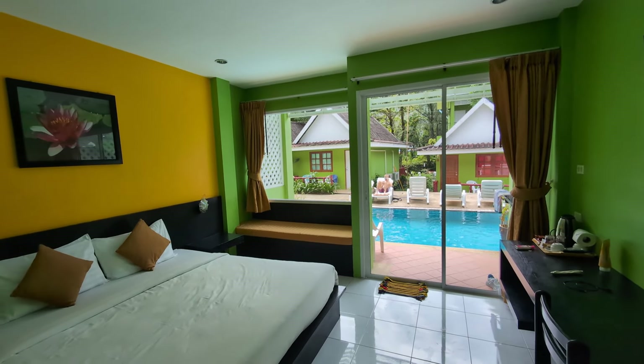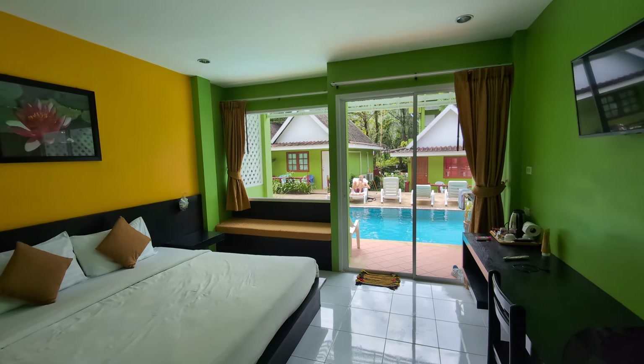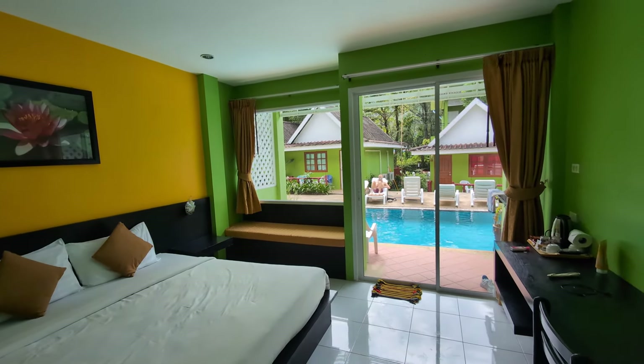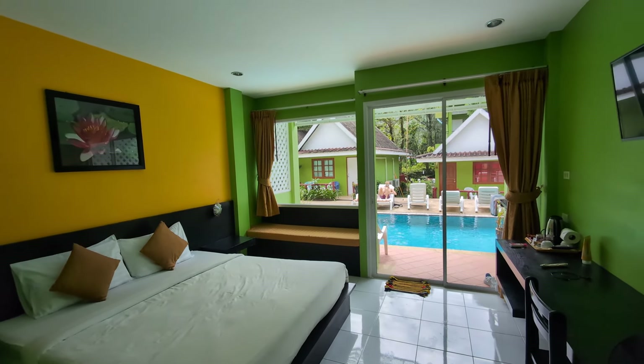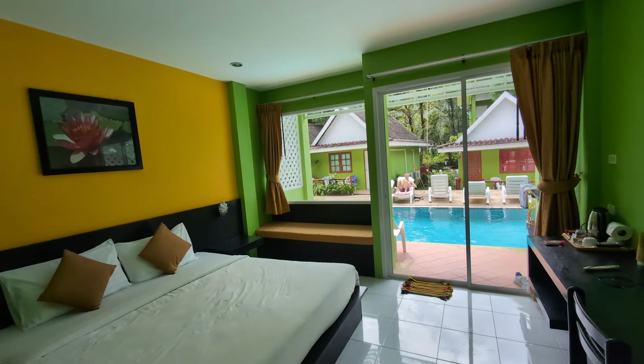Hello, welcome to today's walkthrough video. I'm at Senor Bungalows — I'm actually staying here at the moment. I actually reviewed this when I was here earlier on in the year. That video I might take down now and replace it with this one. The property wasn't open previously, but now it is, and I'm staying here.